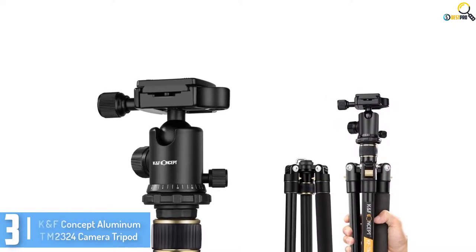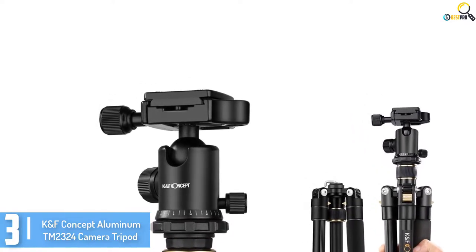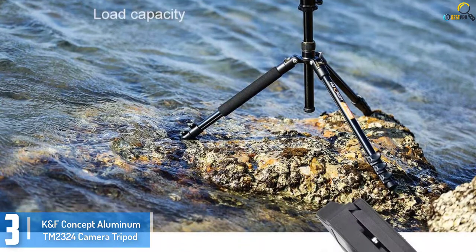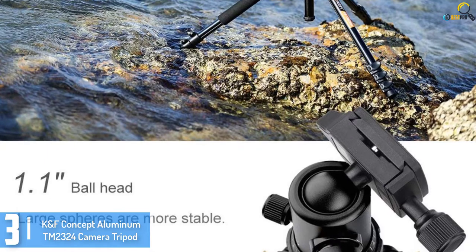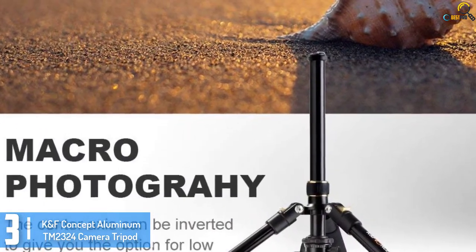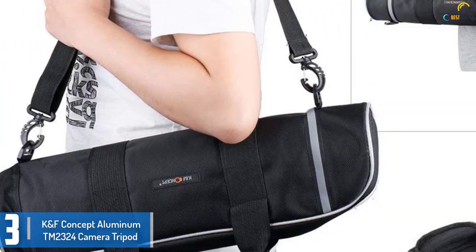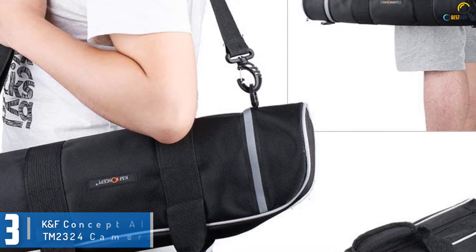At number 3, we have the KF Concept Aluminum TM2324 Camera Tripod. Price is a concern when selecting the type of tripod to buy. For a brilliant and top-notch camera stand available at a discounted rate, this is a smart choice, as the tripod is made to last and serve you better. You can fold the tripod 18 degrees reversely to offer a compact size for easy portability. It additionally has a quick-release leg locking that gives it more convenient leg handling to ensure appropriate balance when handling your camera.